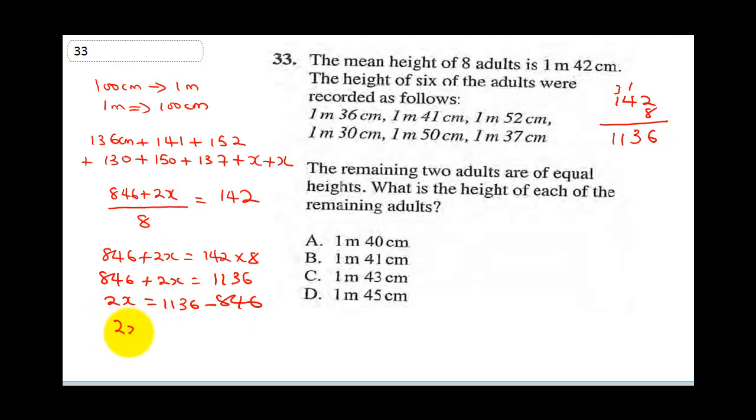So 2x equals 1136 minus 846. Borrow one: 13 minus 4 gives 9, 10 minus 8 gives 2, so we have 290. Therefore x equals 290 divided by 2. 2 into 2 is 1, 2 into 90 gives 145 centimeters.